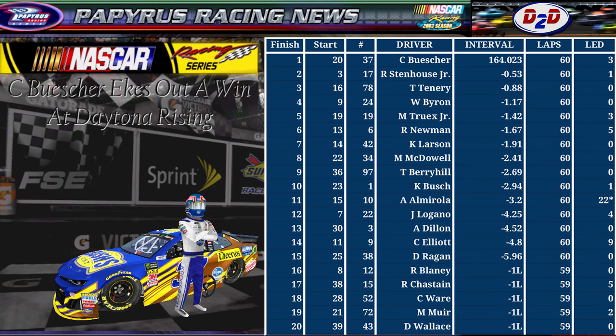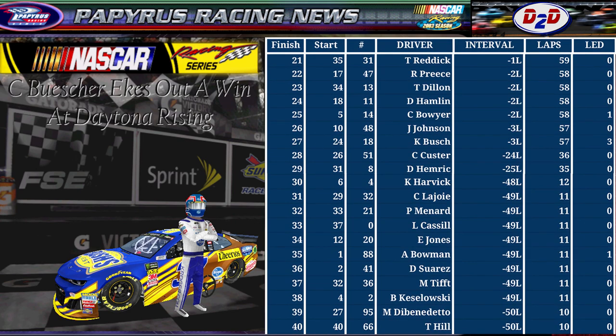Let's go over some notable finishing positions. Big congrats to Buescher getting the win. Tim Tennery third for the new AJFR entry. Ryan Newman a fantastic sixth. Michael McDowell eighth, Tanner Berryhill ninth, Kurt Busch rounding out the top 10. Austin Dillon doing well in 13th, Reagan in 15th, and Ross Chastain, Cody Ware, Matt Muir, and Darrell Wallace Jr. rounding out the points-paying positions. Not great for Matt DiBenedetto, Brad Keselowski, or Daniel Suarez — heartbroken after this one.